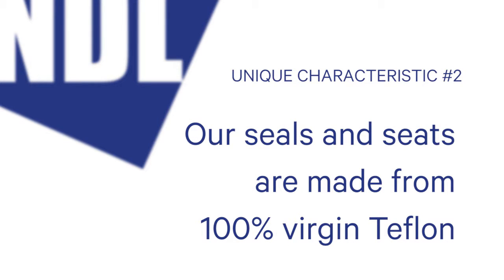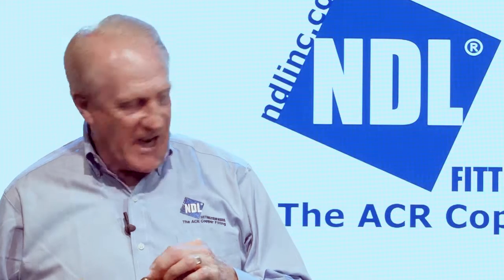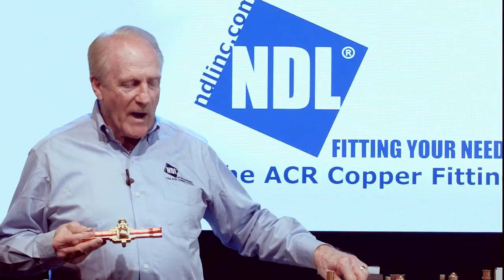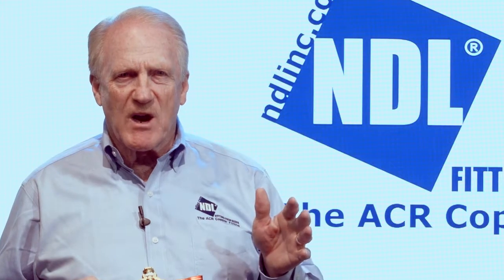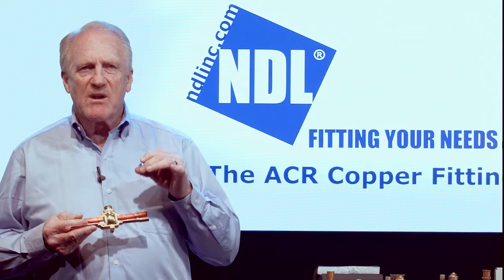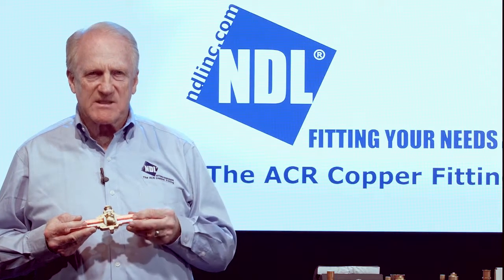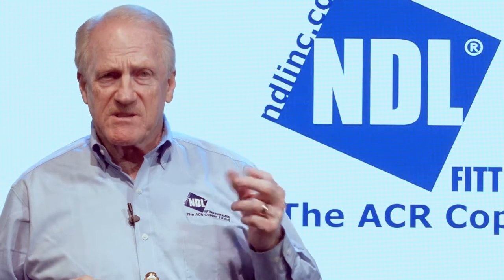Secondly, seals and seats. NDL only uses 100% virgin Teflon. We use no synthetic seals and no hybrid seals. That means you get a virgin Teflon seal on both sides of the ball, two in the stem, and one in the cap. If you've ever done a store changeout and used a ball valve that's had synthetic seals, you realize that when you evacuate the system or the system runs dry, the seals shrink. With Teflon, the seals are tough and oil-less, so you end up with a ball valve that will not have a seal that shrinks. You don't end up with ball seal leaks — that saves you time and money, saves your customer money on refrigerant, and saves our environment.